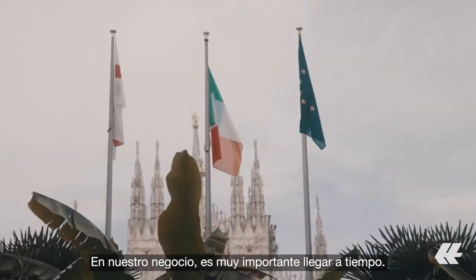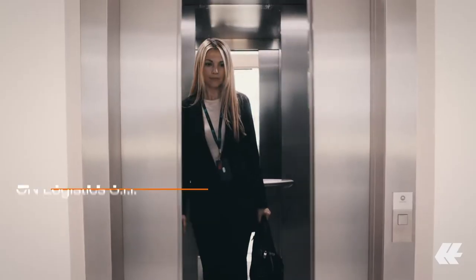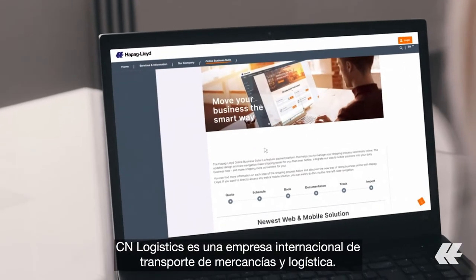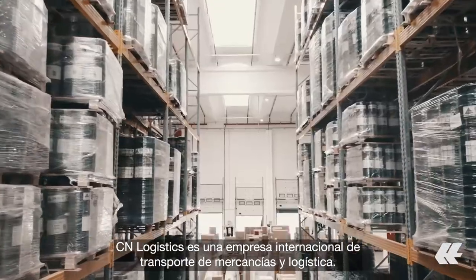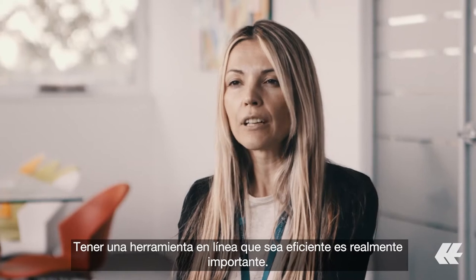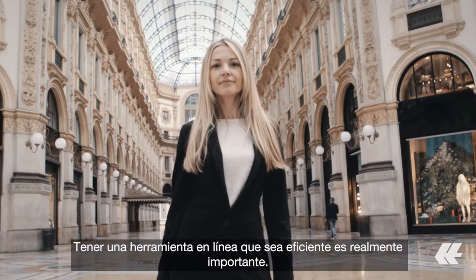In our business it's really important to be right on time. CN Logistics is an international freight forwarding and logistics company. Having an online tool that is efficient is really important.